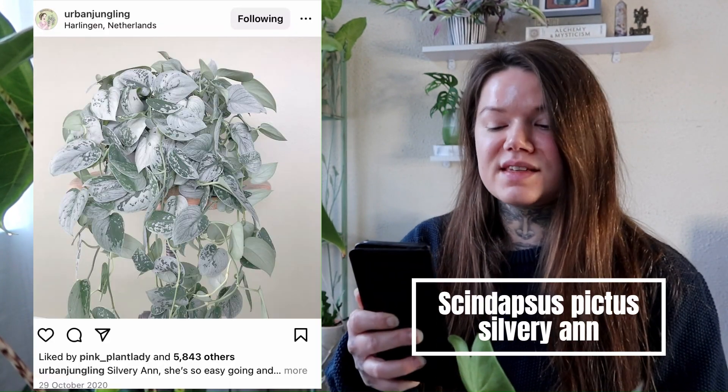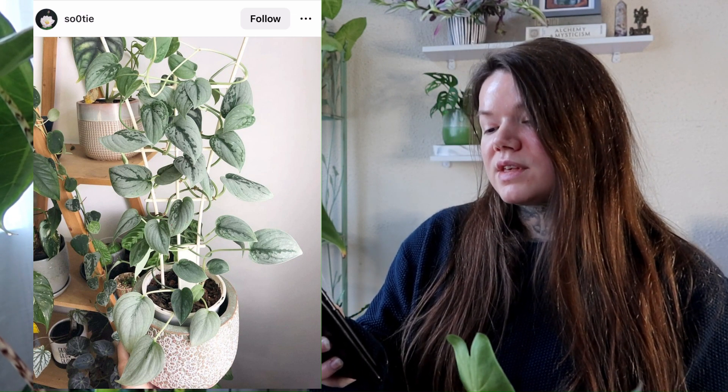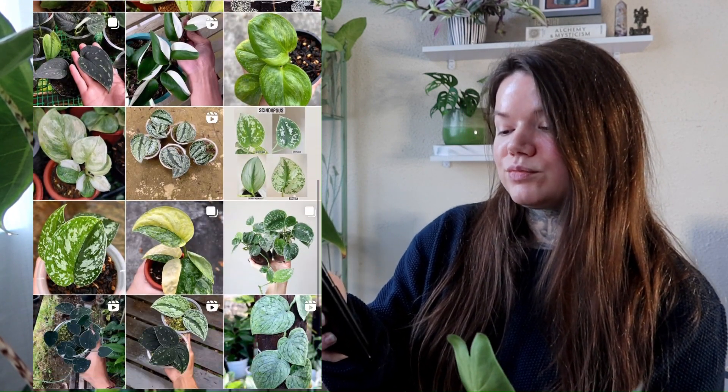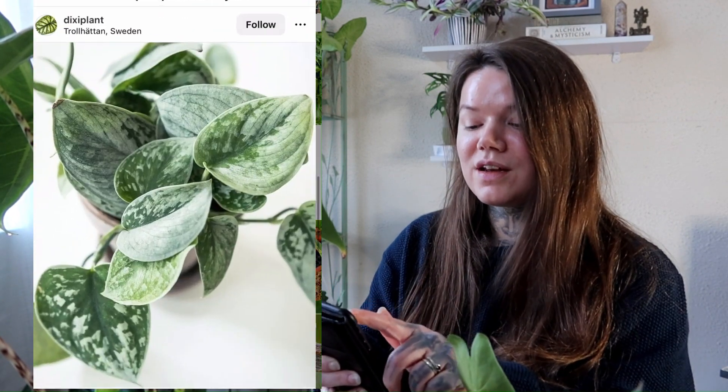Next up I have the Scindapsus Pictus Silvery Ann, and again this is a variegated plant, but this time it has a gorgeous silver colour. I don't think I have any plants with a silver colour, so it's just stunning — so beautiful. I would love to have this one trailing off my shelf. You can probably grow it up a pole too, but I think I'd like mine just cascading down from the shelf. That silvery colour is just so gorgeous.